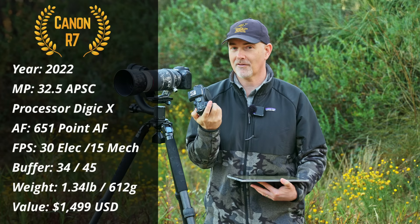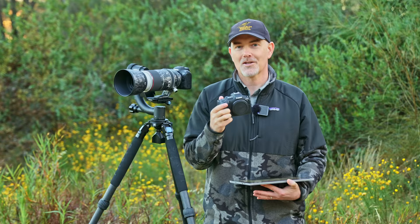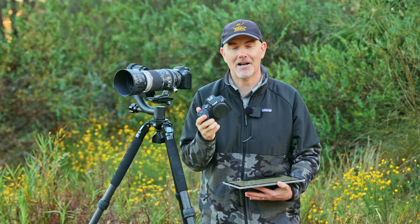It has 30 frames per second, amazing eye tracking autofocus, and 32.5 megapixels on an APS-C sensor which is great for wildlife. These specs were only found on pro-level bodies not that long ago, and now hundreds or even thousands of you have this camera and you are enjoying wildlife photography — and that just brings a smile to my face.